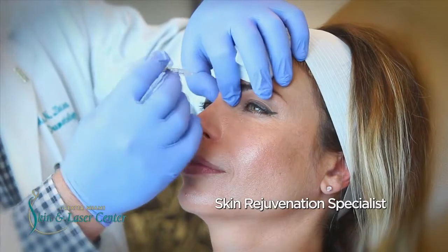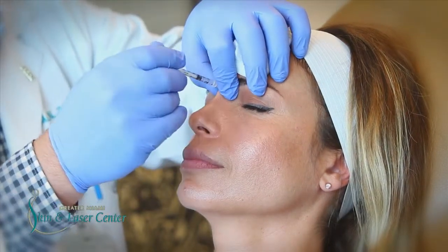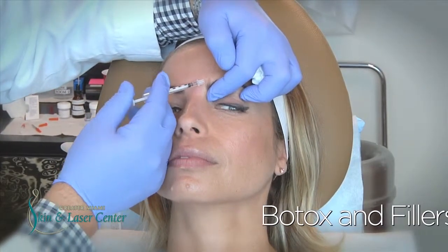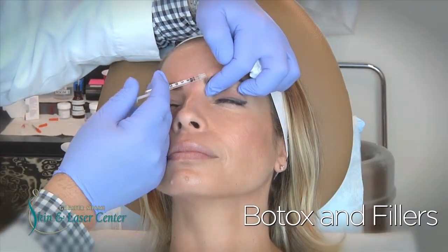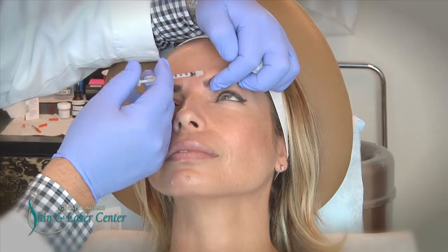The first group of muscles is the central glabellar complex, which creates the number 11s. There are three muscles that are treated, and once that occurs, the depressive action or the downward motion of these muscles is reduced and allows the central eyebrows to elevate.